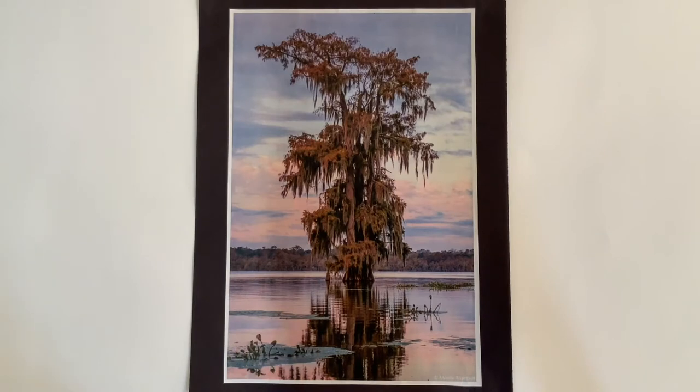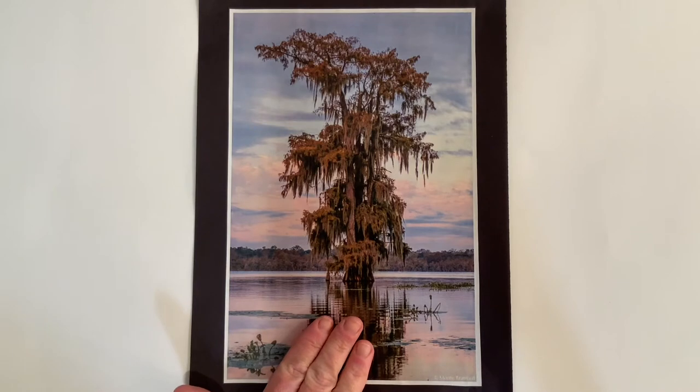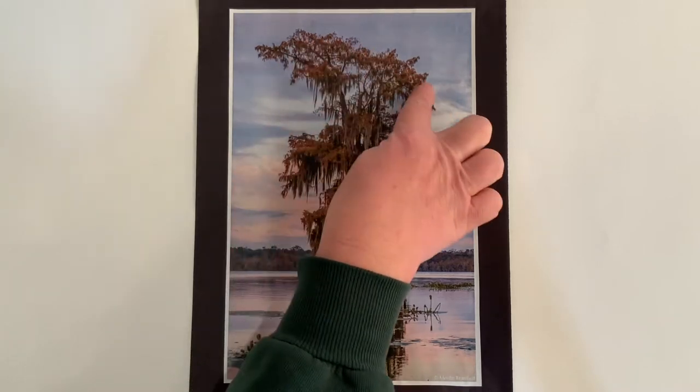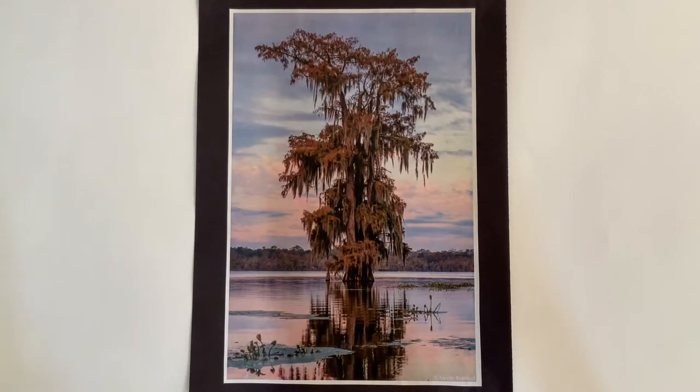I wanted to share with you some really cool facts about the bald cypress tree. Do you know why it's called the bald cypress tree? Because all of the leaves and needles fall off of the tree in the fall and the tree ends up looking bald. Can you guess how many years ago it was when the tree was named Louisiana's State tree? It was about 60 years ago in 1963. Do you know why the bald cypress is our state tree? Because it's very strong and it's really hard for this tree to get damaged by water or even insects.